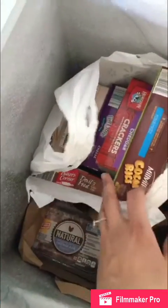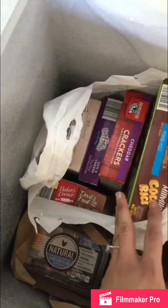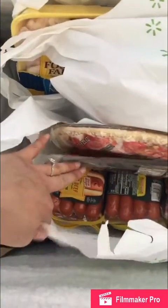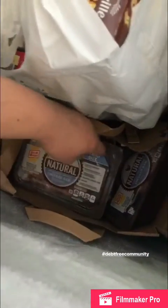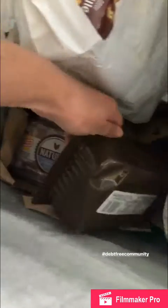In here I do boxings — I freeze cereal and crackers and stuff before I bring it into my house so that way I don't get bugs. I have bacon, eight packages of hot dogs, and a frozen pizza. Down here I have all of our lunch meat — this is stuff I got at the 99 cent store over the weekend. And then I have breakfast sausage and stuff down there too.